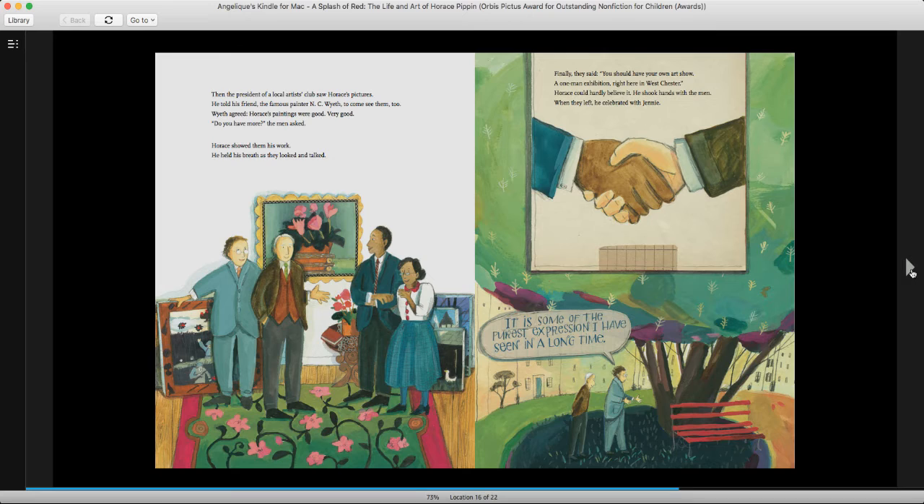Then the president of the local artist club saw Horace's pictures. He told his friend, the famous painter N.C. Wyeth, to come see them too. Wyeth agreed — Horace's paintings were good. Very good. Do you have more? the men asked. Horace showed them his work. He held his breath as they looked and talked. Finally, they said, you should have your own art show — a one-man exhibition right here in Westchester. Horace could hardly believe it. He shook hands with the men. When they left, he celebrated with Jenny. It is some of the purest expression I have seen in a long time.